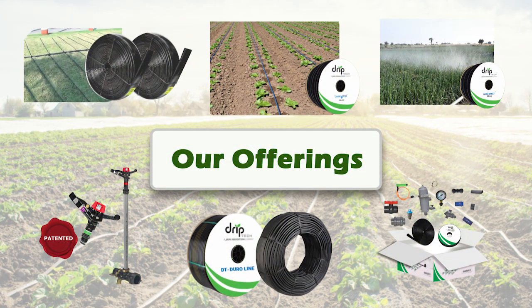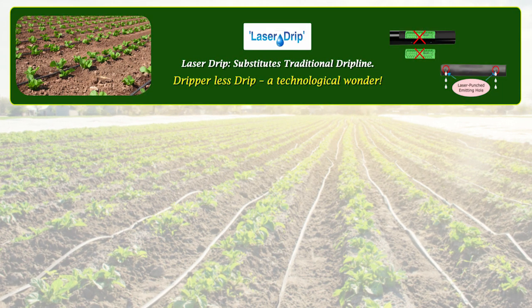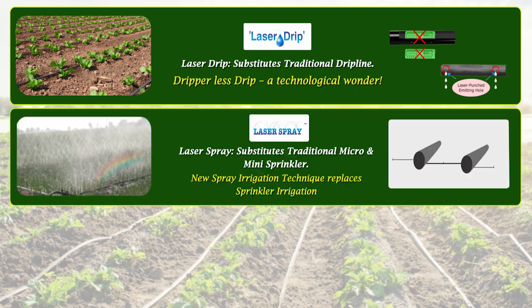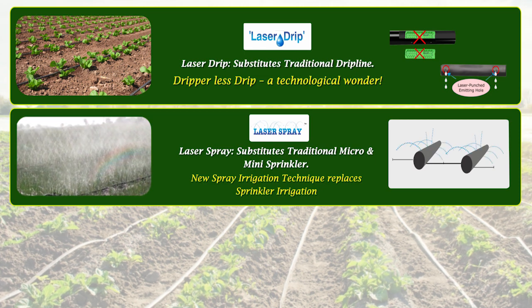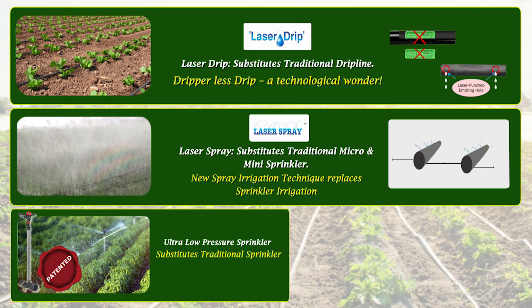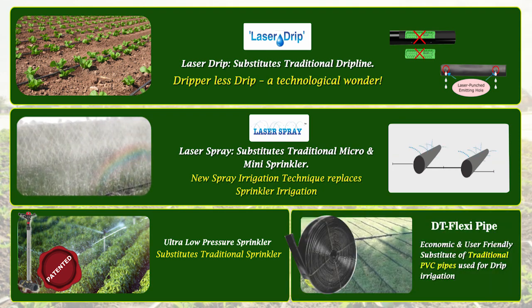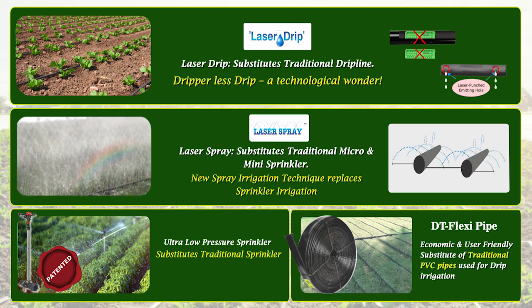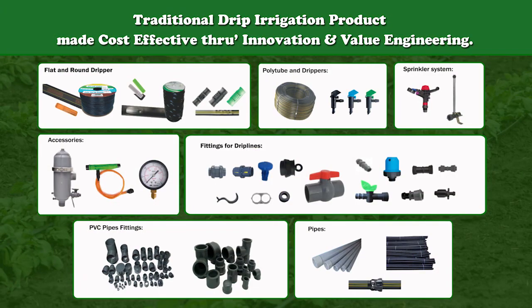Our offerings: Laser Drip, which substitutes traditional drip line. Dripper-less Drip, a technological wonder. Laser Spray, which substitutes traditional micro and mini sprinklers — a new spray irrigation technique that replaces sprinkler irrigation. Ultra Low Pressure Sprinkler, which substitutes traditional sprinklers. DT Flexi Pipe, an economic and user-friendly substitute for traditional PVC pipes used for drip irrigation. We also made traditional drip irrigation products cost-effective through innovation and value engineering.